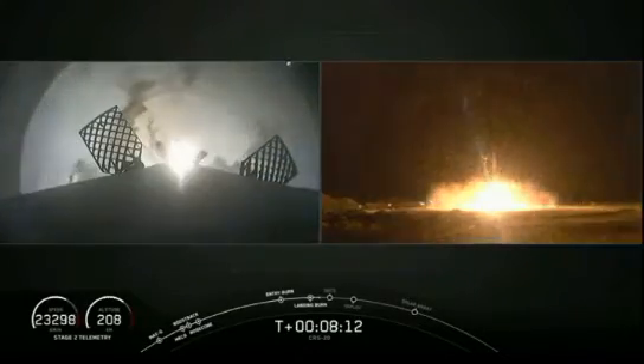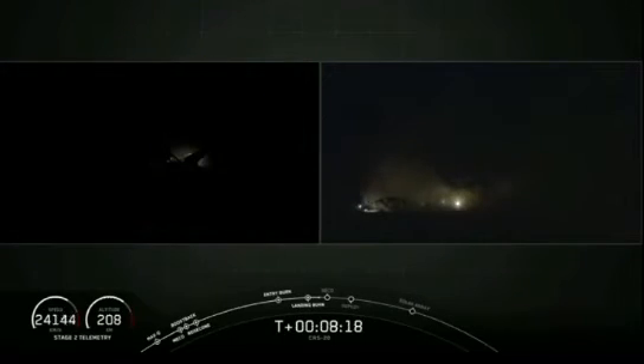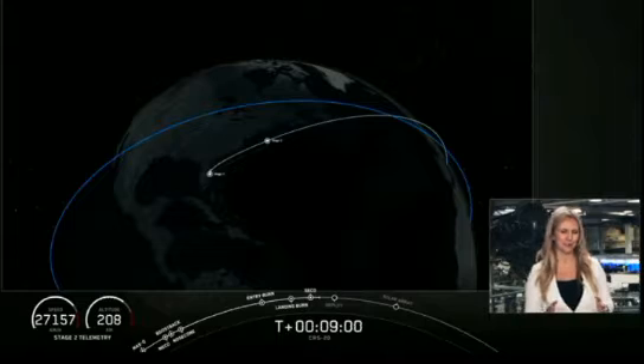Stage one, landing leg deploy. And the Falcon has landed for the fifth time. There's a big crowd in Mission Control behind me, as you probably could tell.